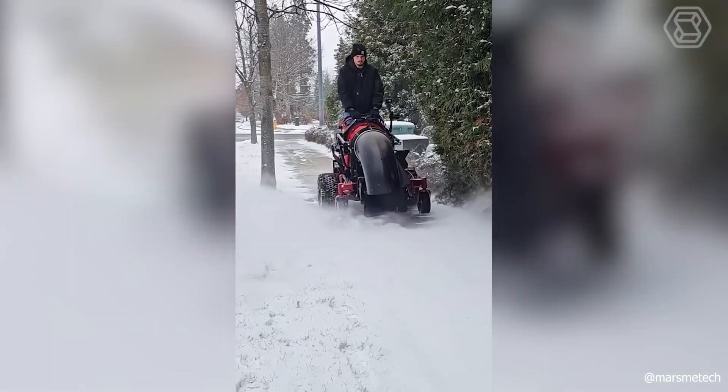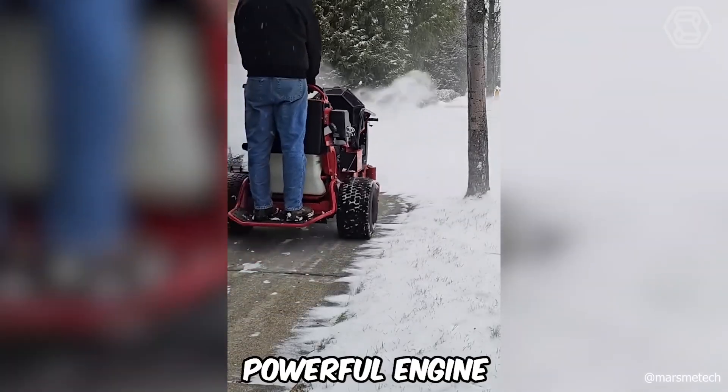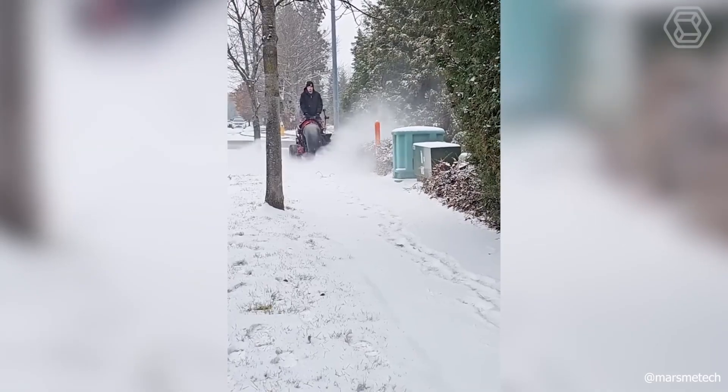And if you are accustomed to controlling the snow plowing process, then such a smart machine with a blowing tube and a powerful engine will undoubtedly become your reliable companion.